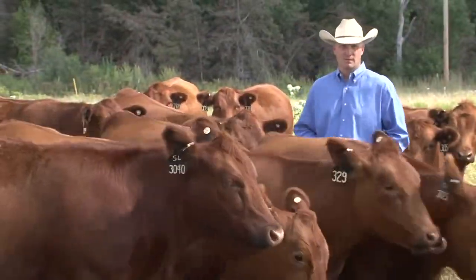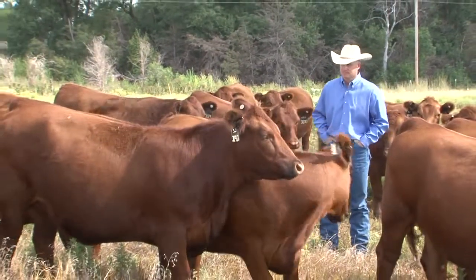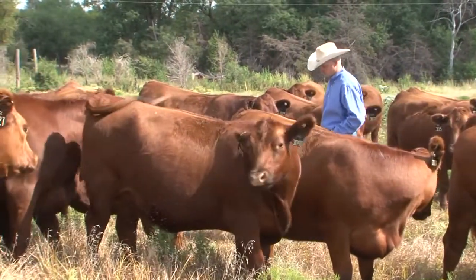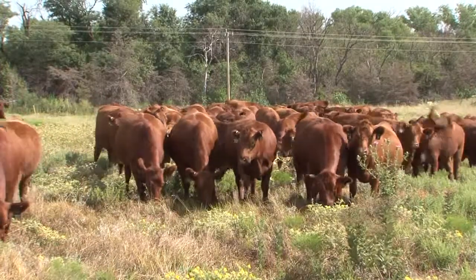We've really used that program since the late 90s, early 2000s. If I was to explain the ease of use of the Feeder Calf Certification Program, I'd have to say that it's as simple as using Red Angus genetics and then making a phone call. It's extremely easy to utilize, and that's one of the reasons why it works so well for commercial cattle.